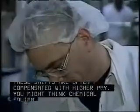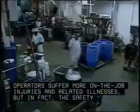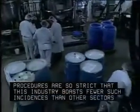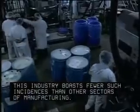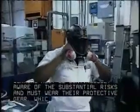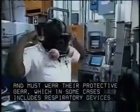You might think chemical equipment controllers and operators suffer more on-the-job injuries and related illnesses. But in fact, the safety procedures are so strict that this industry boasts fewer such incidences than other sectors of manufacturing. Workers must be continuously aware of the substantial risks and must wear their protective gear, which in some cases includes respiratory devices.